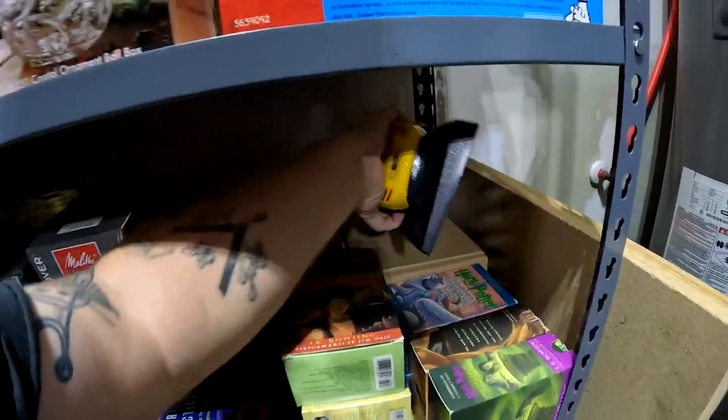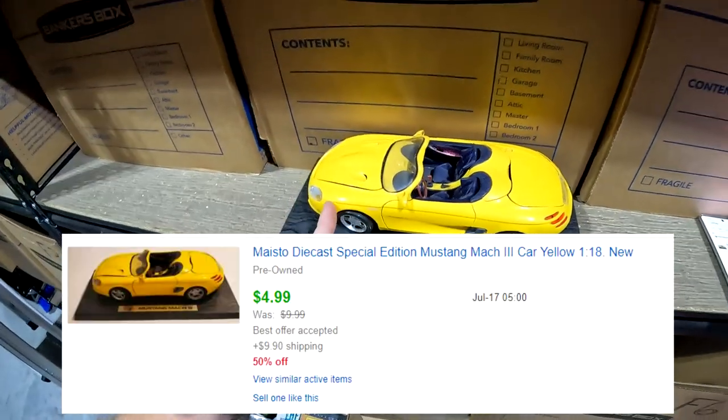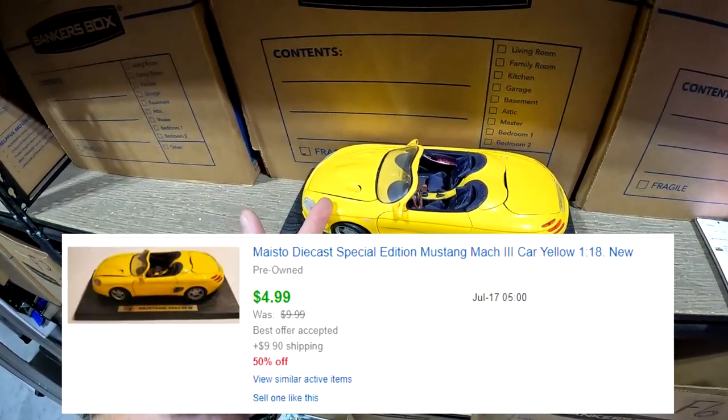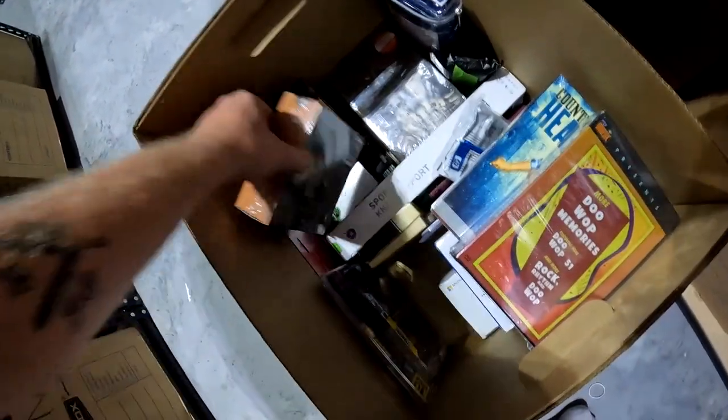This item from the diecast car storage unit — I was ready to get rid of it. Had it listed for about $10, somebody finally sent an offer. Glad to see it go — sold for $3 plus shipping.